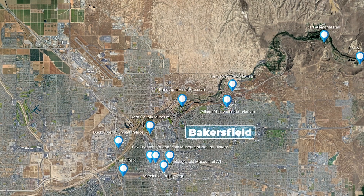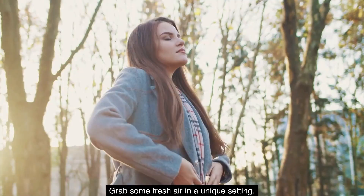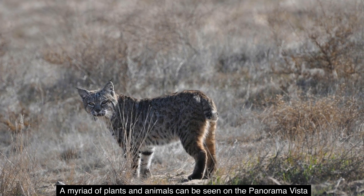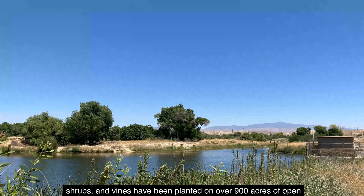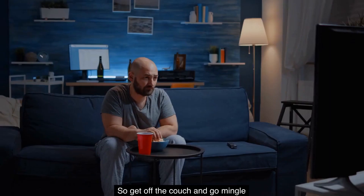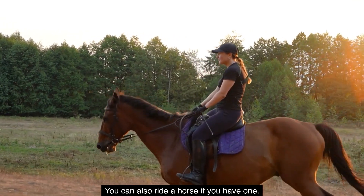Number 8: The Panorama Vista Preserve. Grab some fresh air in a unique setting. A myriad of plants and animals can be seen on the Panorama Vista Preserve. Below Bakersfield's Panorama Bluffs, thousands of native trees, shrubs, and vines have been planted on over 900 acres of open space. Get off the couch and go mingle with the birds, animals, and native vegetation of the area. You can also ride a horse, if you have one.